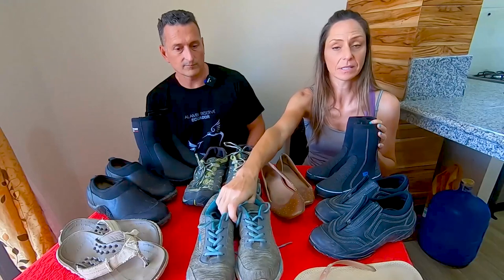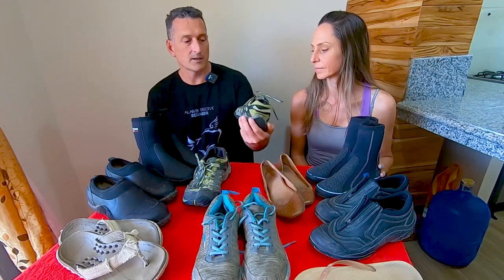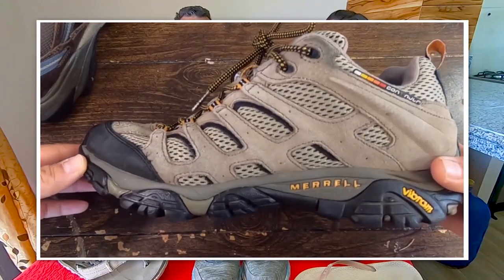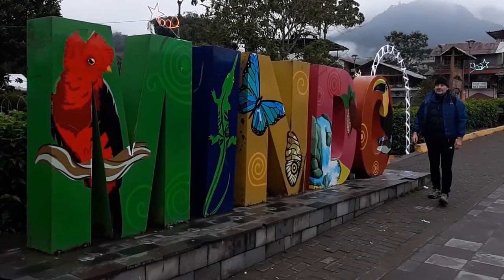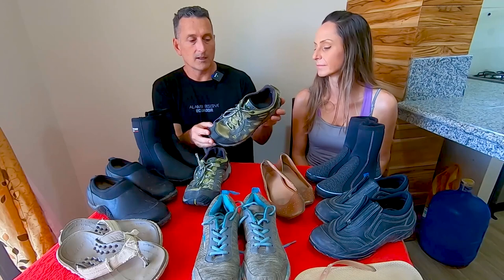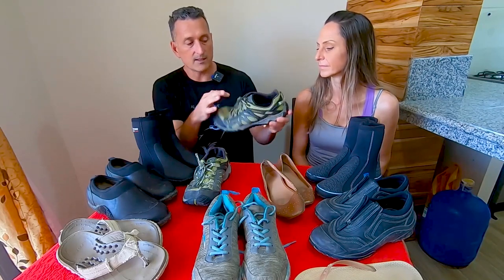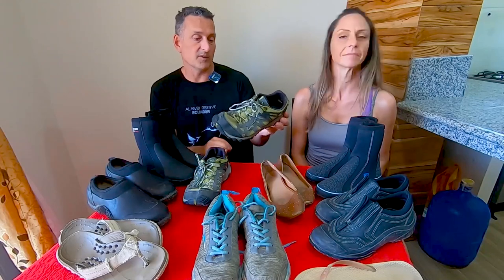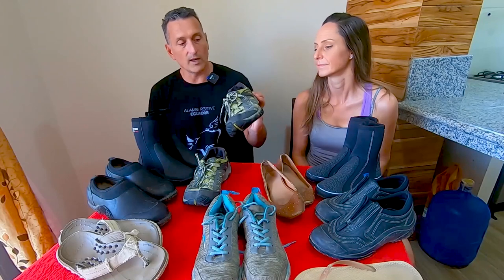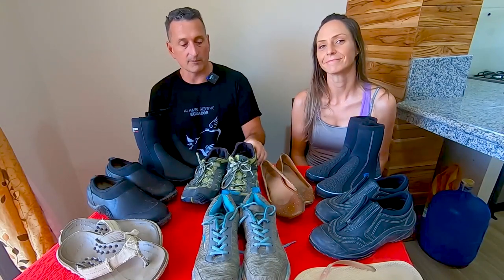The next pair of shoes we pack is a sneaker. Mine is just a regular pair I can work out in or run to the corner store. Air's sneakers are more all-purpose — a mesh Merrell with Vibram soles, very grippy. He can hike, mountain climb, or even take them in the water since the mesh sides dry really quickly. He's used them fly fishing and walking up rivers. Lightweight, good versatile shoes.